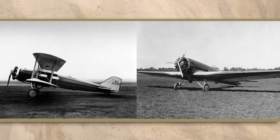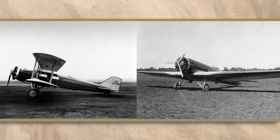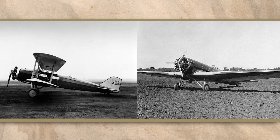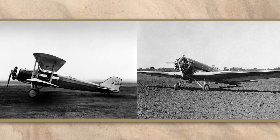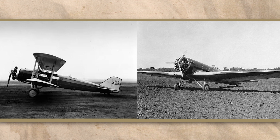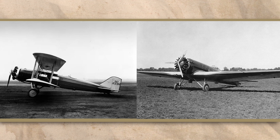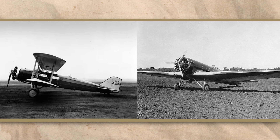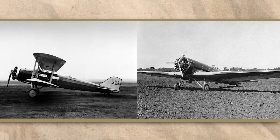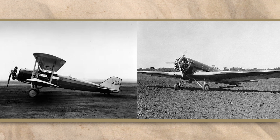When compared to the Model 40, which was Boeing's principal mail transport at the time, the Monomail was a rapid departure from anything that had come before it. In the quest for improved performance, the aircraft introduced several radical design changes that, while not unique to Boeing, would take the company from the archaic designs of the First World War and propel it towards the first so-called golden age of air travel that was the 1930s.